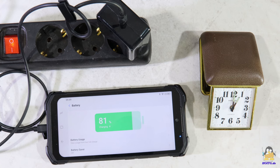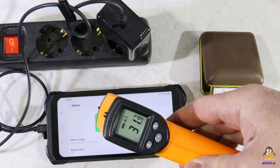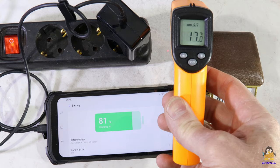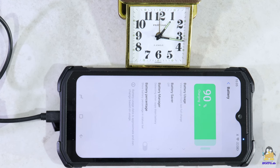The large battery charges from 10 to 80% of its capacity in one hour with the included power supply unit. The smartphone and the charger only become lukewarm. 90% is reached after another quarter of an hour.